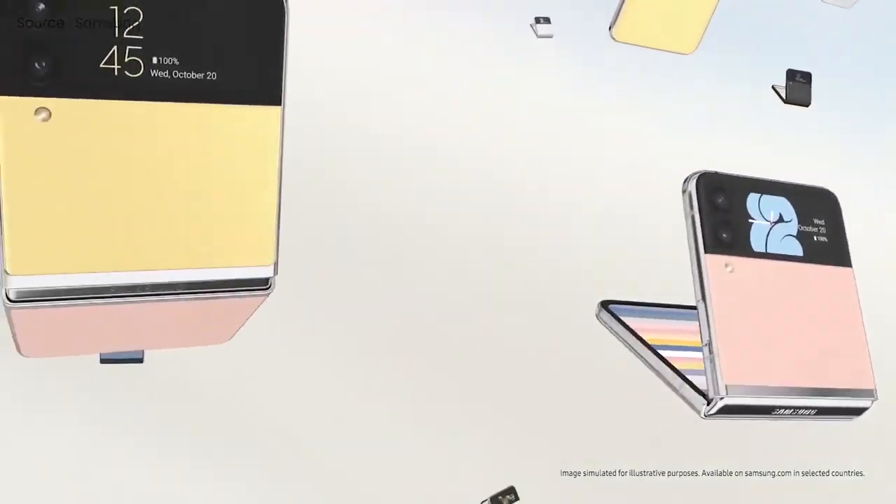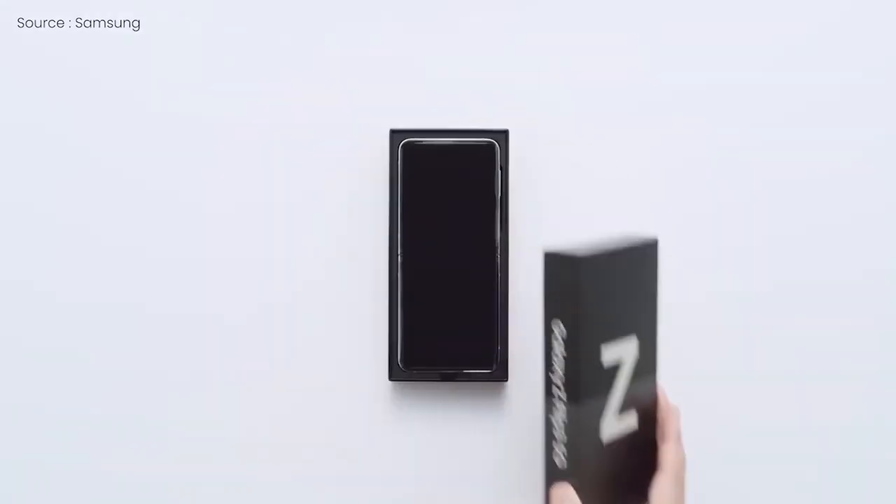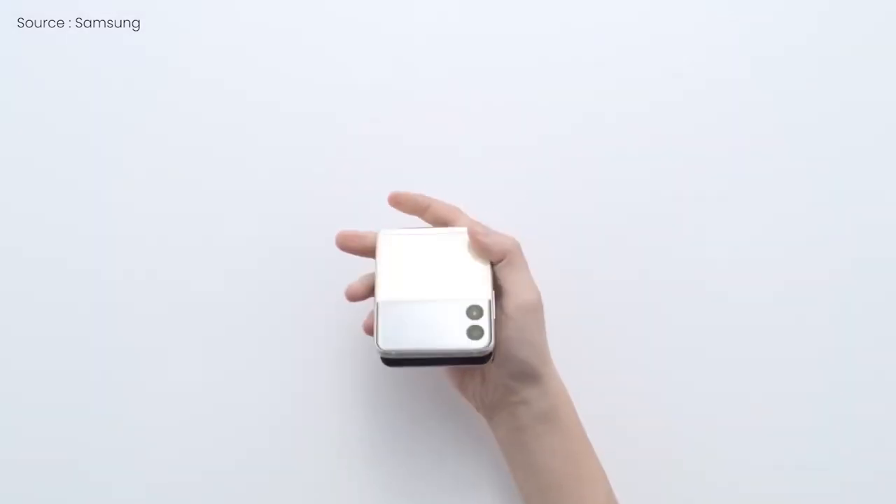That is it for this video. Let me know your thoughts in the comment section below — what do you think about the new color options for the foldable lineup? Thanks for watching, and be sure to subscribe.